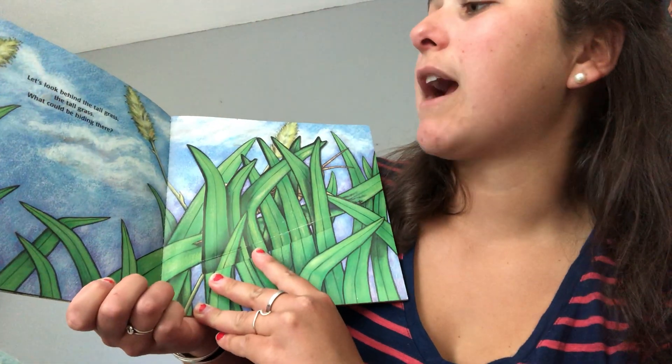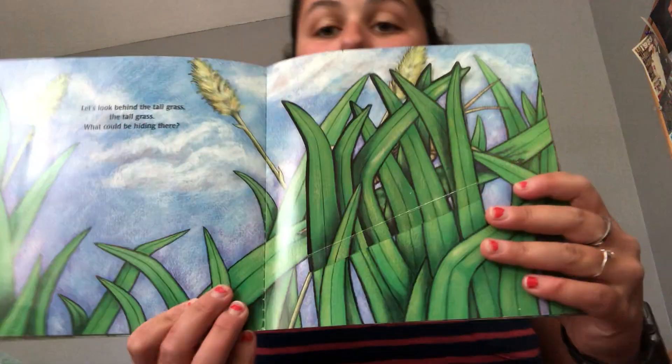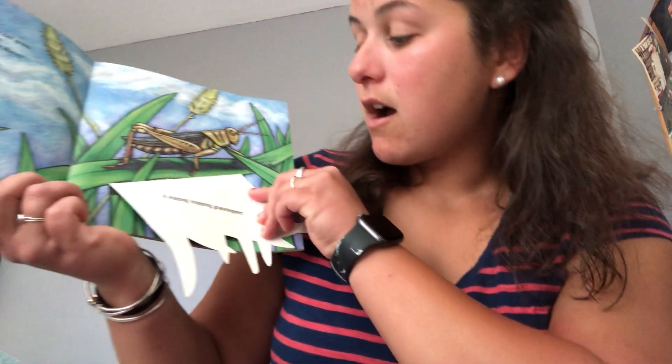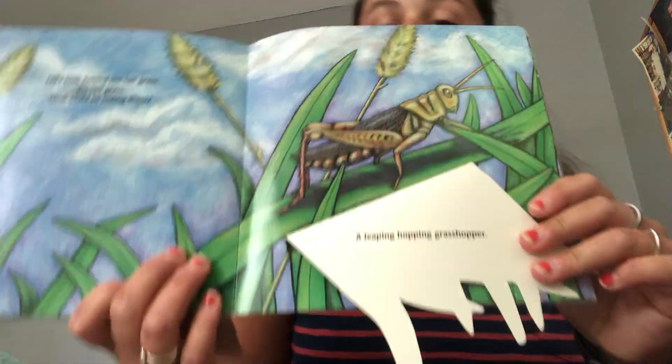Let's look behind the tall grass, the tall grass. What could be hiding there? A leaping, hopping grasshopper.